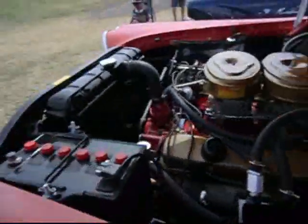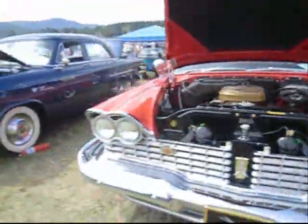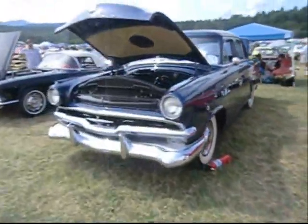I have a '59 with two 4-barrels, next to a Ford mainline — Mercury mainline.